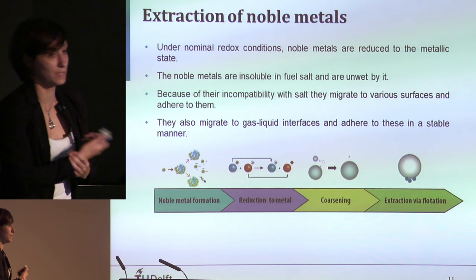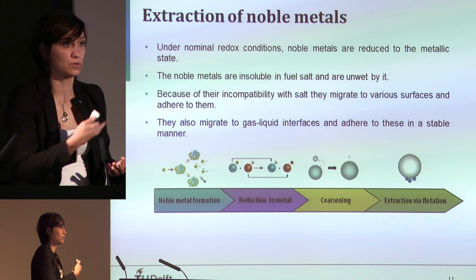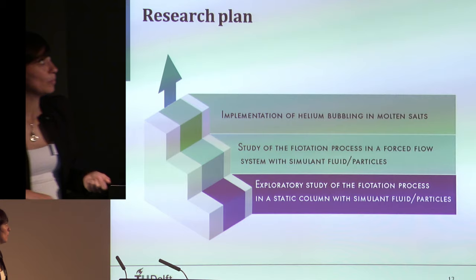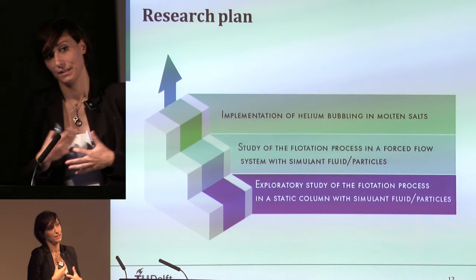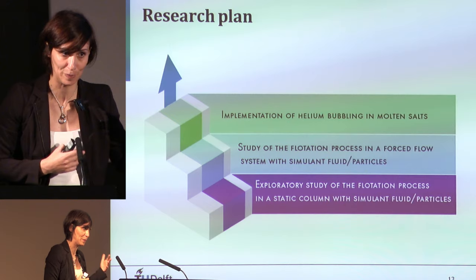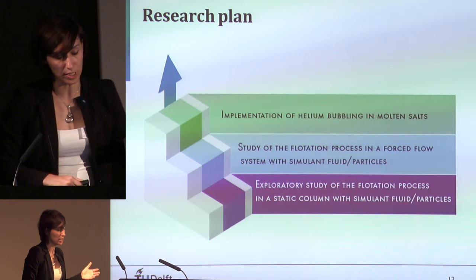Under nominal redox conditions, all noble metals are stable as metallic precipitates. They are highly hydrophobic, unwetted by the salt, and tend to migrate to surfaces such as helium bubbles, through which they are extracted. The extraction process must be optimized, and this is approached in stages: first using simulant fluids and simulant particles, then moving to real molten salts under dynamic conditions.